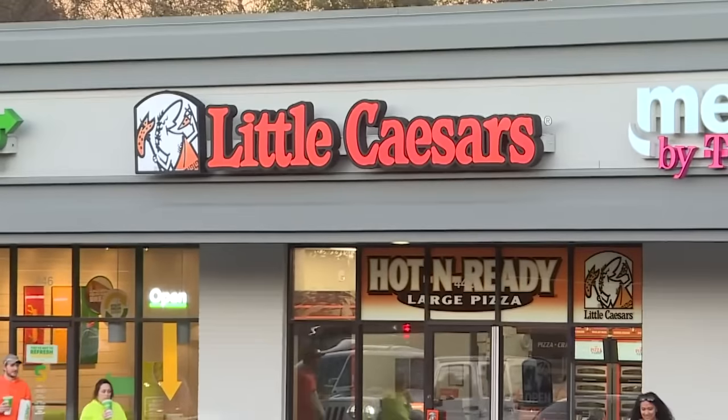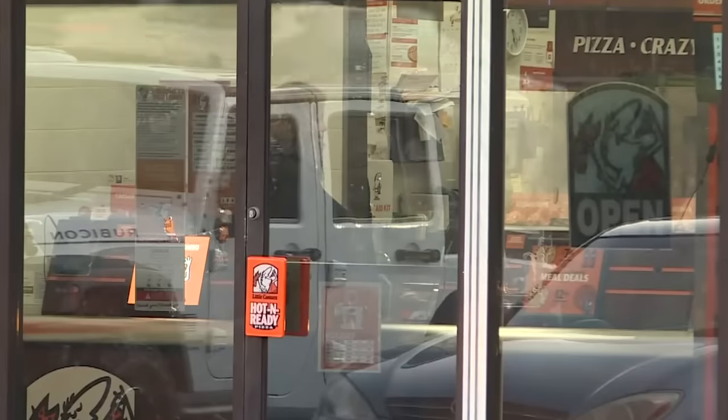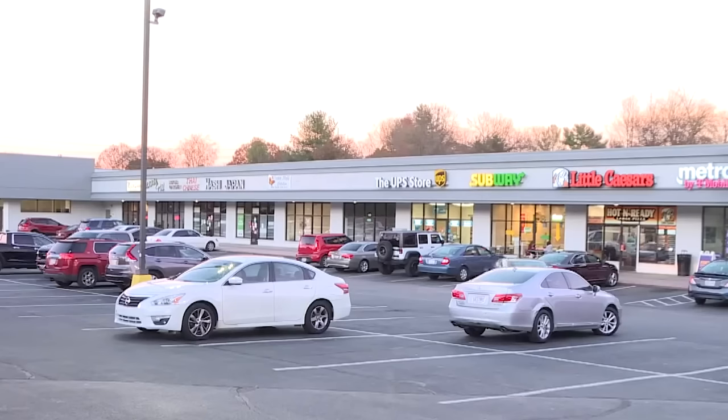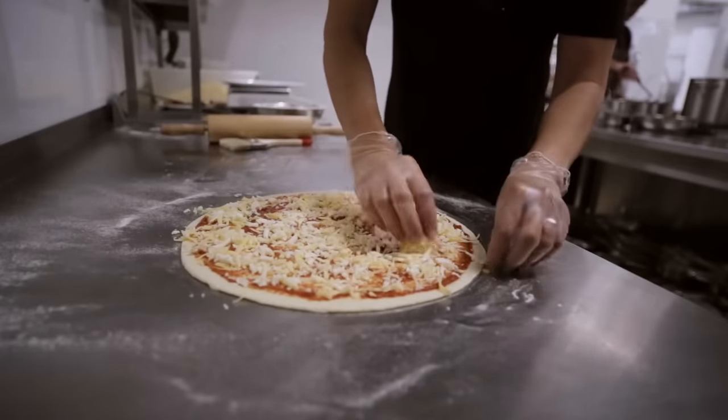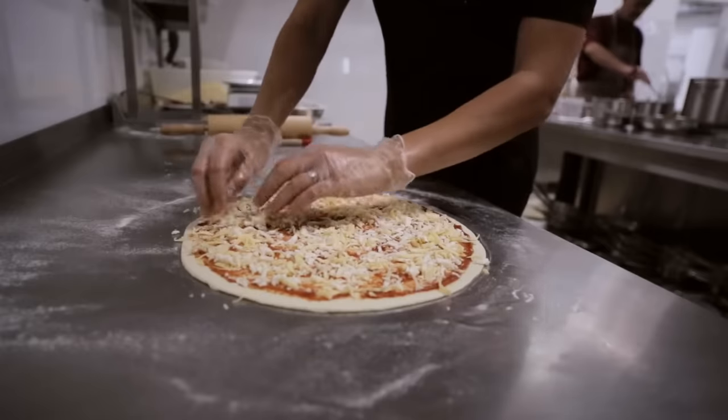Of course, the driving factor behind the low cost of Little Caesars pies is that, in today's competitive pizza market, chains have to commit to either quality or cost and convenience. You can guess where Little Caesars went on that decision. To save money on making its pies, Little Caesars does indeed use cheaper ingredients.